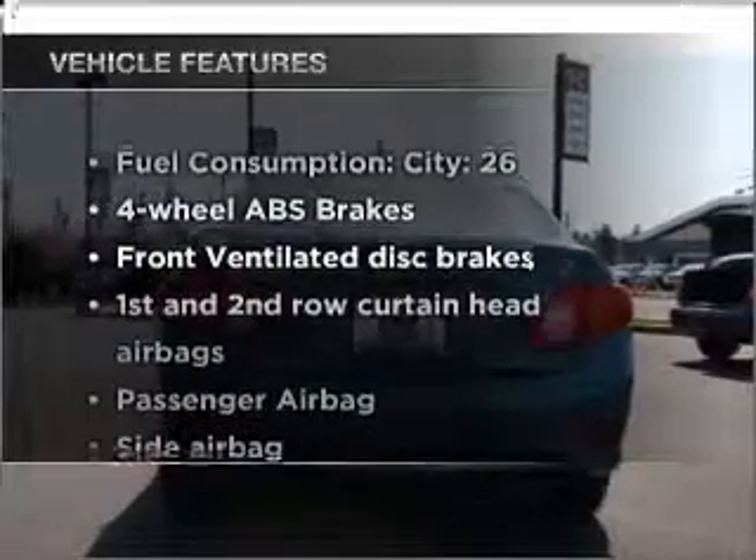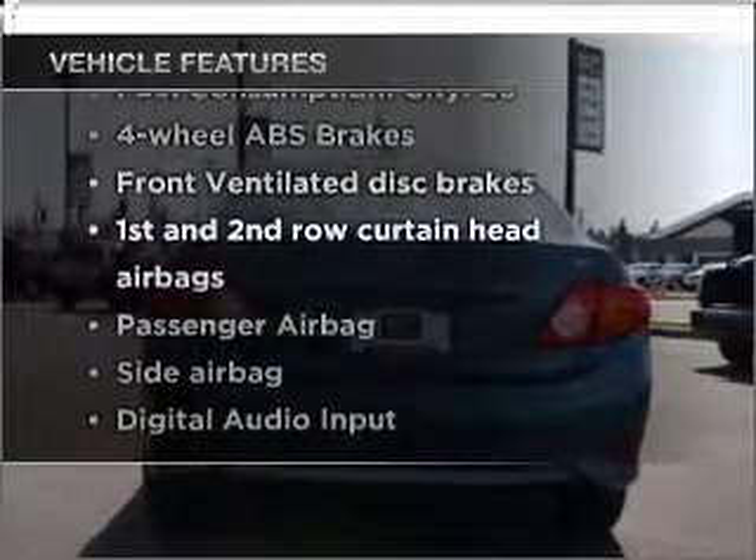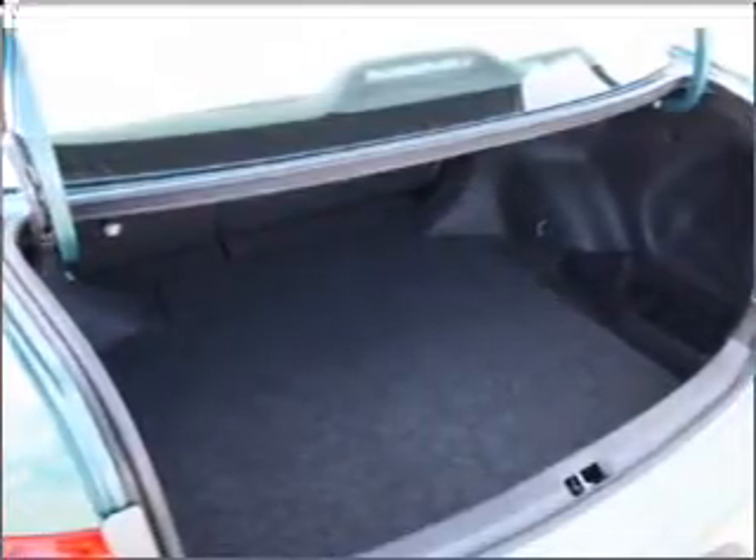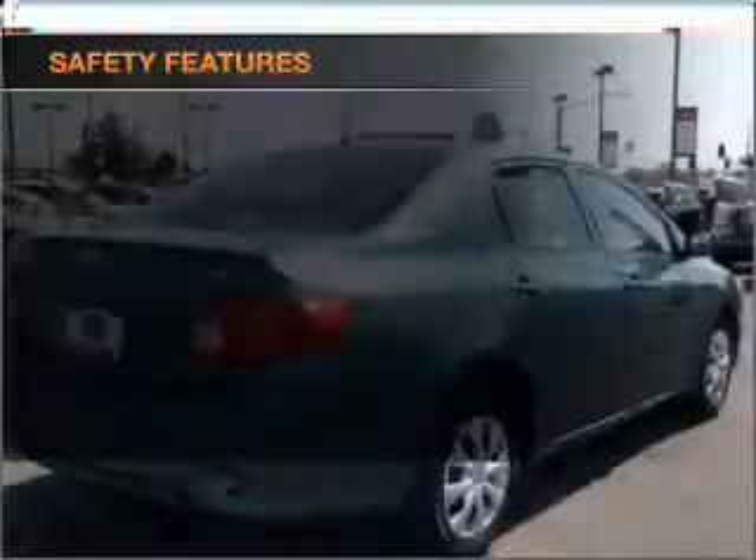With these notable features, you won't want to miss out on the opportunity to own this amazing ride: air conditioning, power steering, power mirrors, and AM-FM stereo with a CD player. If safety is a high priority,